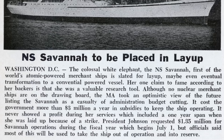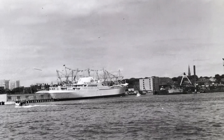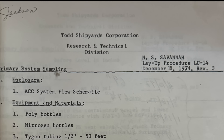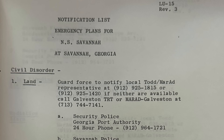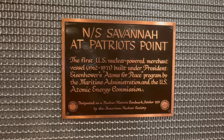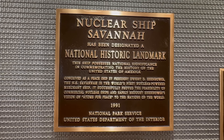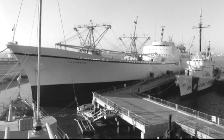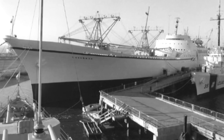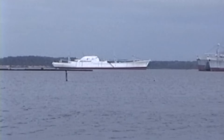Her commercial service ended in 1970, and then after her fuel core was removed, she was sent to Savannah for planned use as a museum ship on the waterfront. Disputes over costs and risks stalled those plans, and the ship sat in limbo until 1975, when she was dry docked in Baltimore, then taken to an army berth in North Charleston, before heading to Patriot's Point to join the aircraft carrier USS Yorktown as a floating museum. In 1983 she was deemed a mechanical engineering landmark, and in 1991 she was designated a National Historic Landmark.